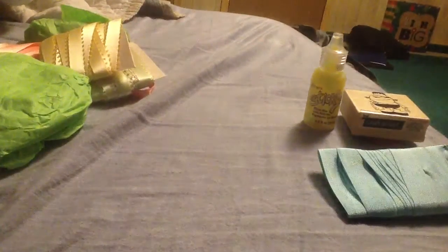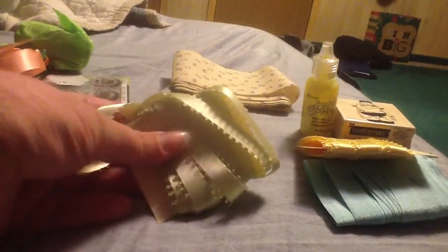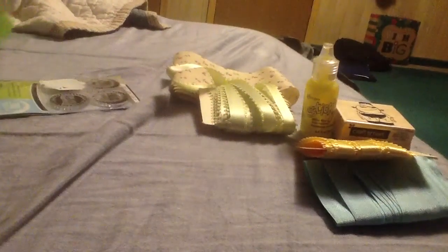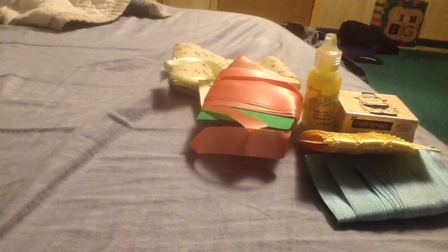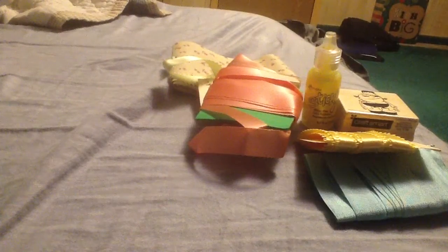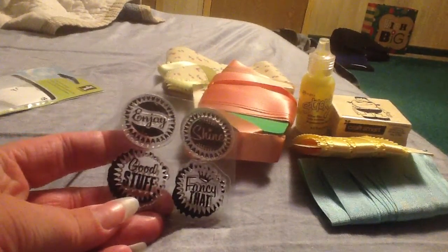It's got flowers on it too. Some more ribbon — yellow ribbon, some green ribbon, and some pink ribbon. That's a lot of ribbon. And I've got stamps. Let me open it up real quick so I can see what exactly they say. So it says: enjoy, shine, good stuff, and fancy that. That's cute, I like that. Thank you, Stacy.